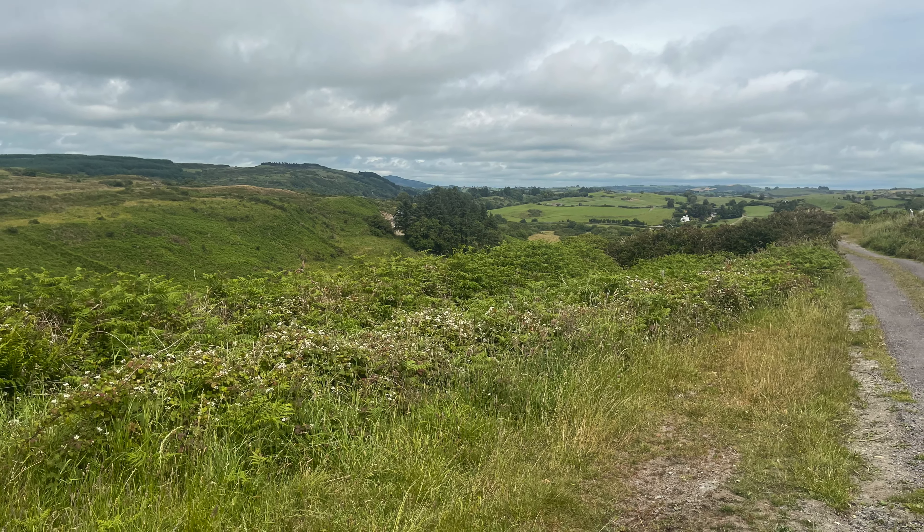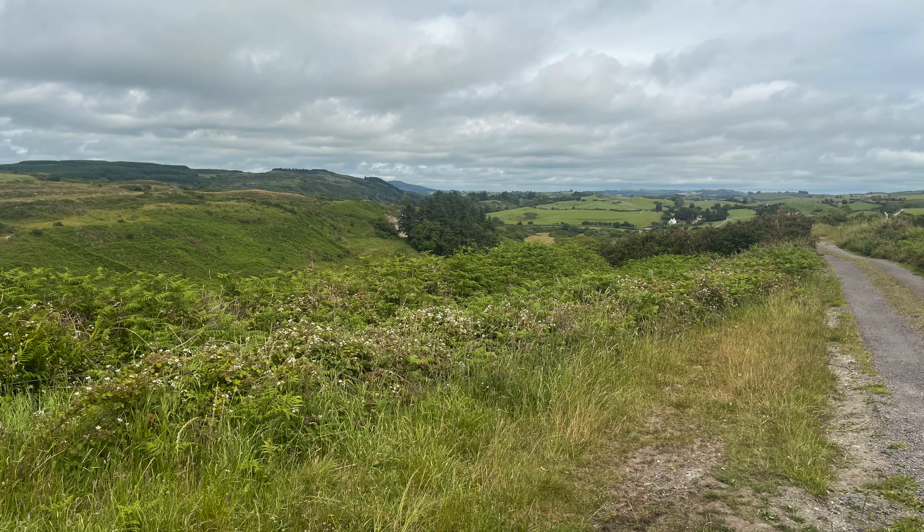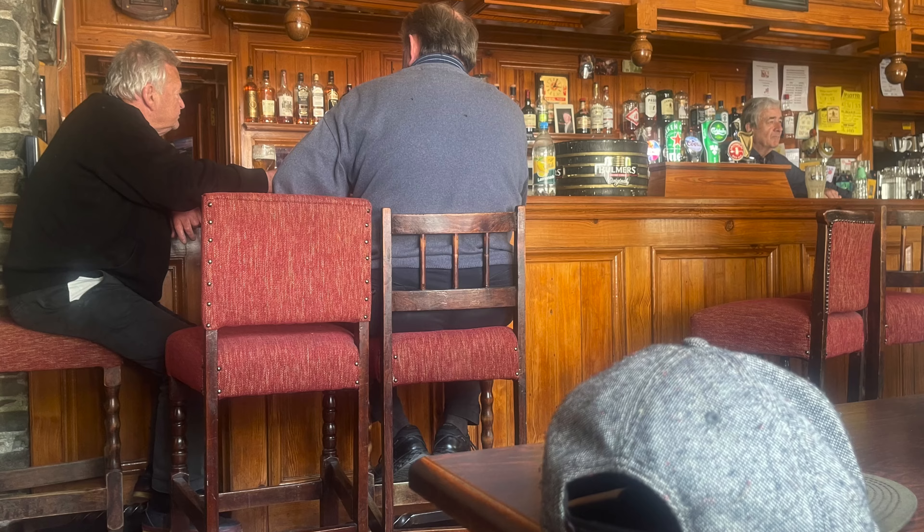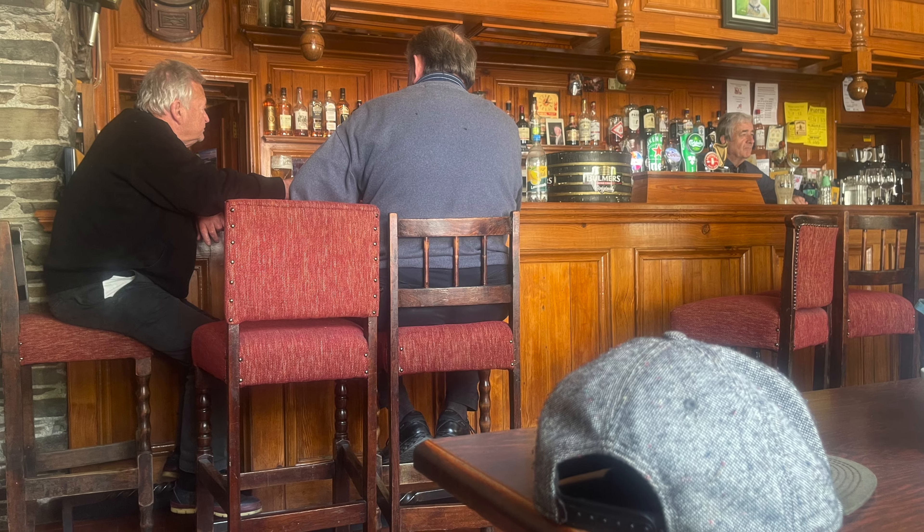You could actually tell because the landscape changed quite a bit. Still hilly, but much larger agricultural fields could now be seen. I stopped for a pint at Leap and a battery recharge.